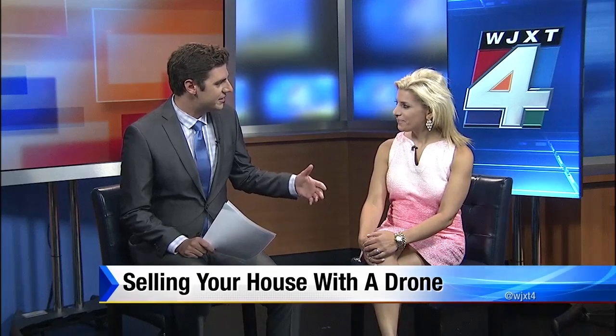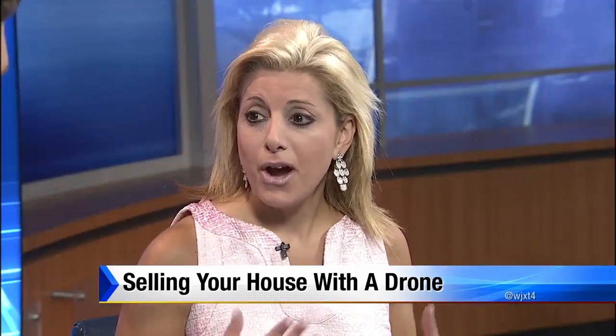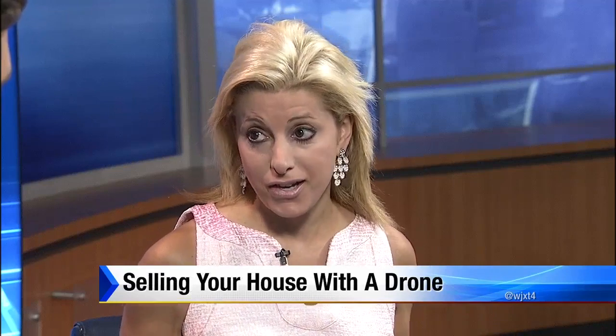Joining me now this morning is our friend, local realtor Kara Amir. Thanks for coming on. A couple years ago, we started to hear about drones being used in realty, and now if you look at any listings, it looks like more than half of them use drones. Drones are becoming very big. With the explosion of the internet, buyers are demanding more. Real estate is viewed from the ground, but that doesn't mean the marketing has to be done from there. The drone really helps put that property in a broader context.